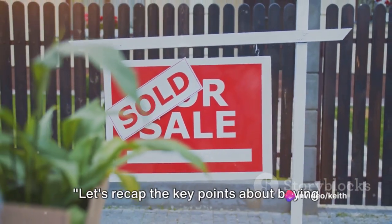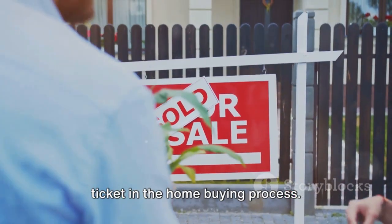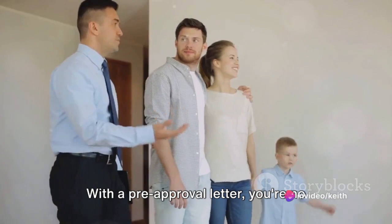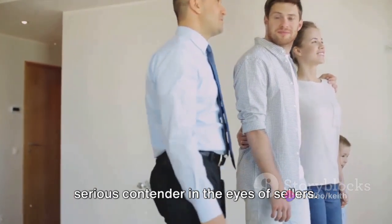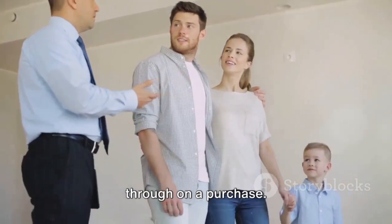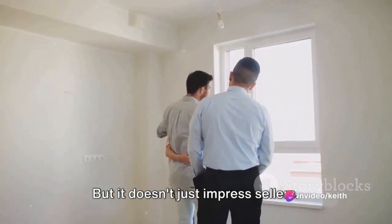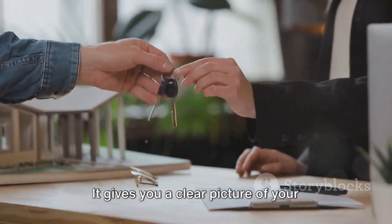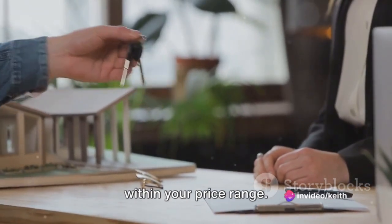Let's recap the key points about buying a home with a pre-approval letter. This little document is your golden ticket in the home buying process. It's not just a piece of paper — it's your competitive edge, your secret weapon. With a pre-approval letter, you're no longer just window shopping; you're a serious contender in the eyes of sellers. It shows that you mean business, that you have the financial backing to follow through on a purchase. It's like having a VIP pass at a crowded concert — it gets you to the front of the line. It also simplifies the buying process for you, giving you a clear picture of your budget, helping you filter out homes that are beyond your reach and zero in on those within your price range.